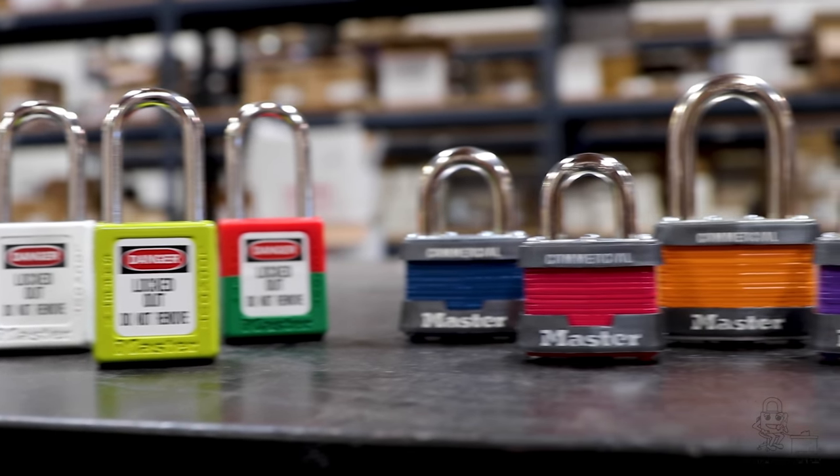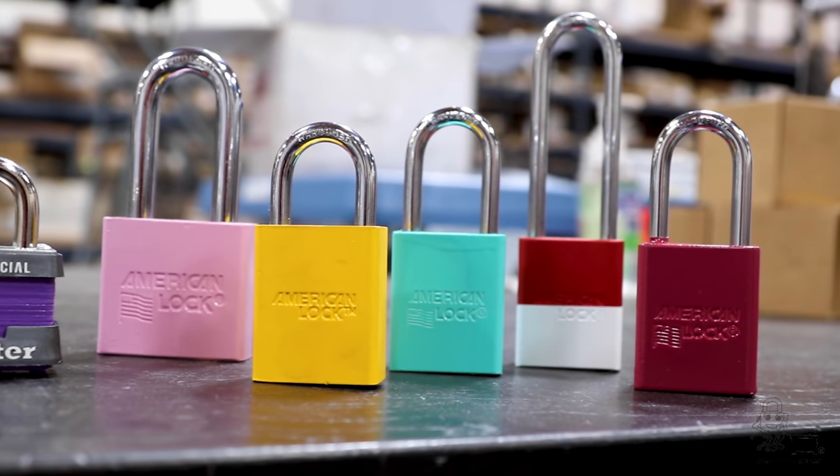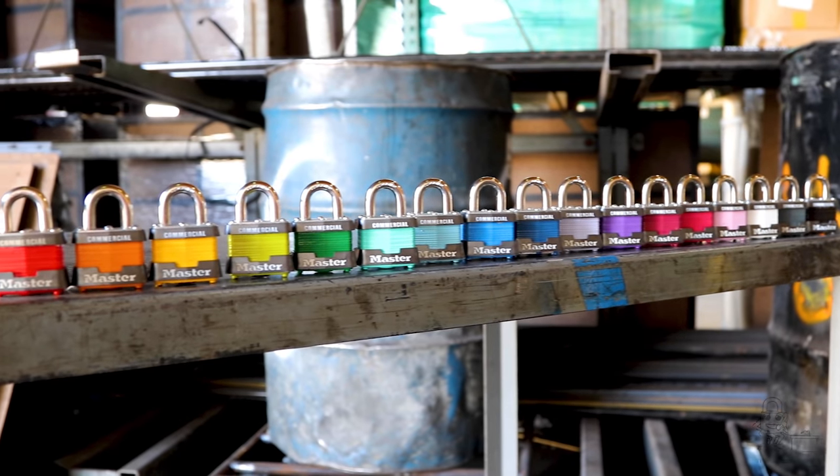Introducing our additional high-gloss colors for the most important Master and American Lock categories, primarily encompassing solid aluminum, safety plastic, and laminated steel.